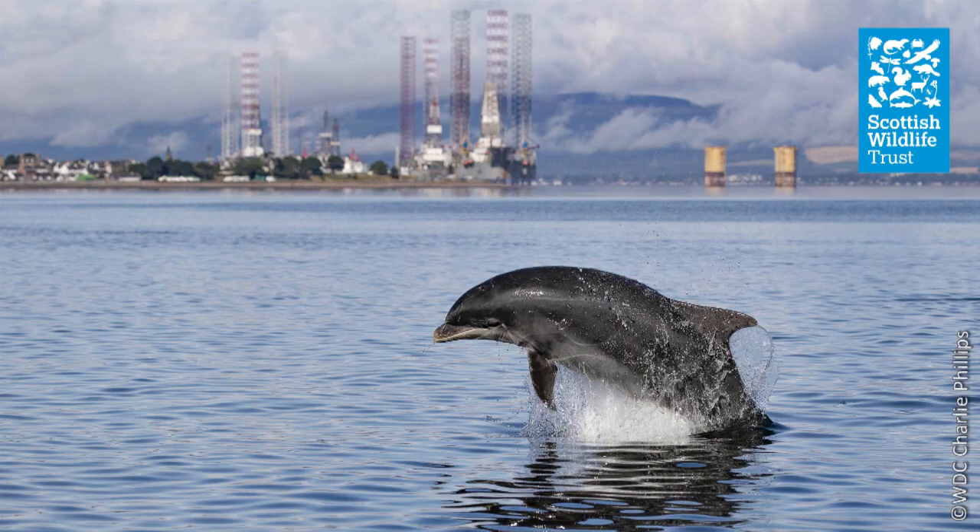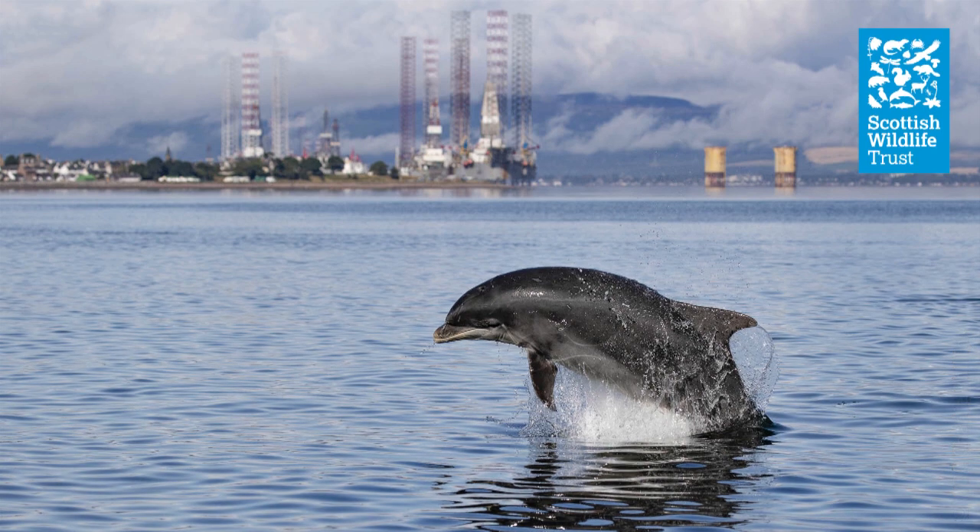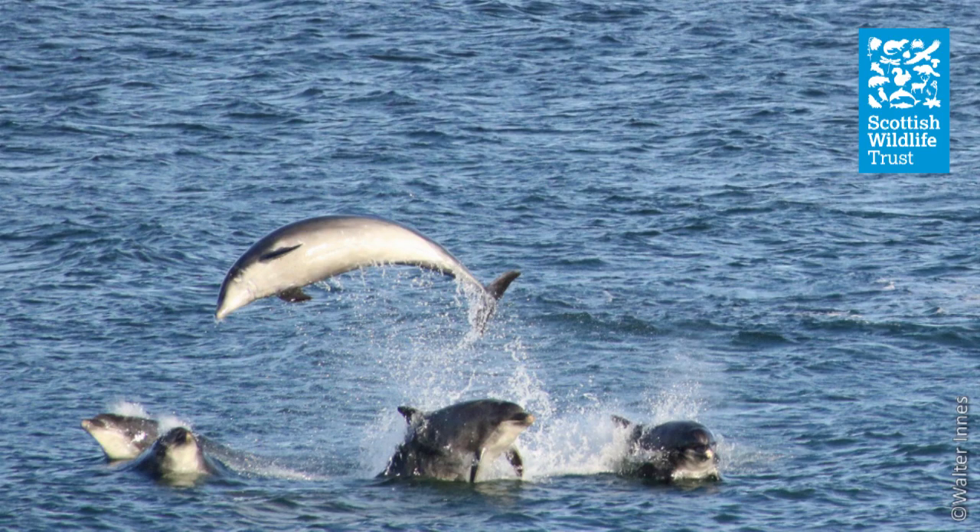Now that you know where they are, let's take a look at what makes our bottlenose dolphins so suited to their life in Scottish waters. Scottish bottlenose dolphins are quite chunky animals — bigger than tropical bottlenose dolphins, with males sometimes reaching over 3.5 meters in length. They also have an extra layer of blubber, which along with their size helps to keep them warm in Scottish seas.